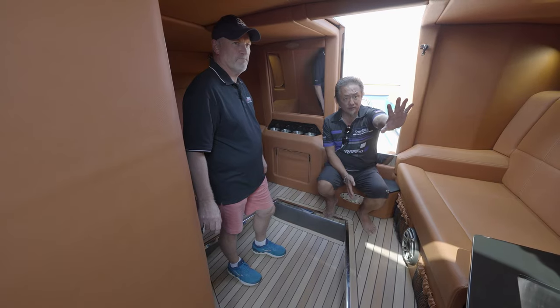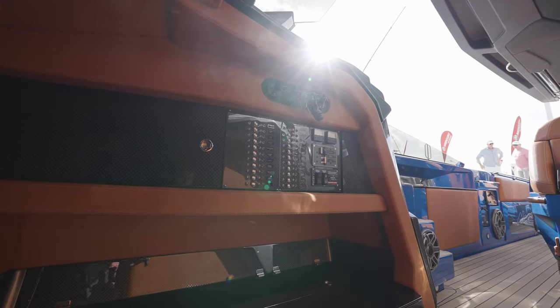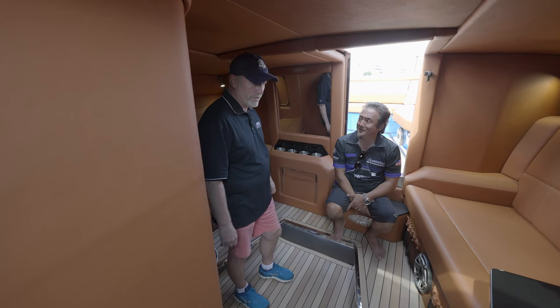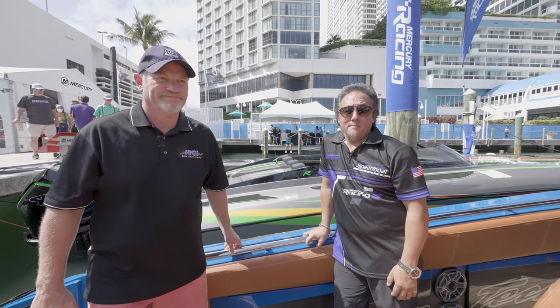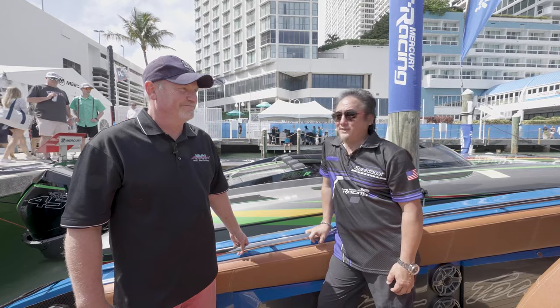This is a wonderful cabin and all your control panels are there — easy to access and easy to see what's going on. You can see it from when you're piloting. Per, thank you very much for your time. My pleasure. I'm Ray Lee with Speedboat Magazine here with Mercury Racing at the 2022 Miami International Boat Show. Thank you, Per.